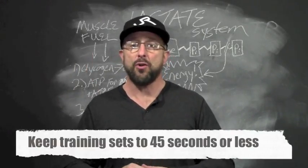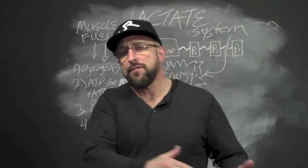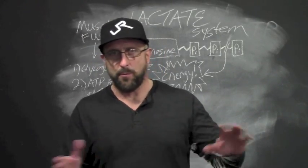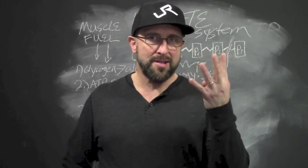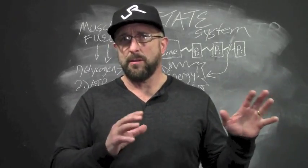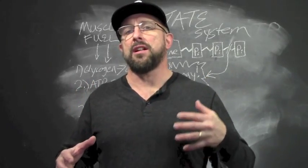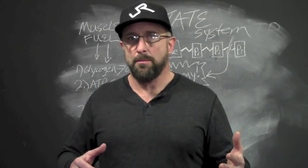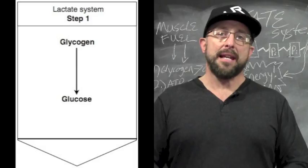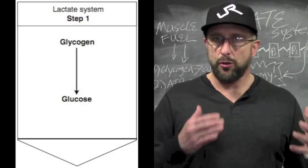And if you go beyond that 45 second threshold, the power output is going to drop again — this time by a lot — as your body starts to shift over to the really low power output system, which is the aerobic energy system, which we'll talk more about later. Okay, so there's four steps to the lactate system, where there were three steps to the phosphagen system. The lactate system is a little more complex, but without getting caught in the weeds I want to go into a little bit of detail so you can understand why lactate is so important if you're training at intense levels for extended periods of time.